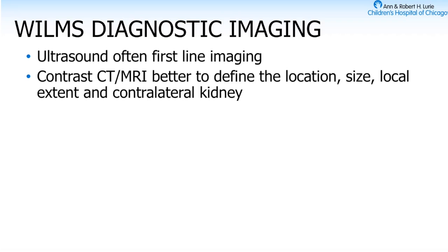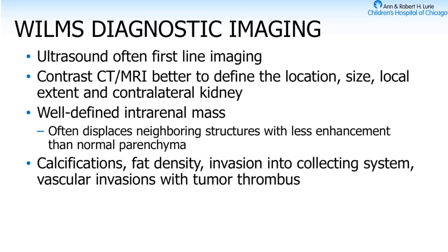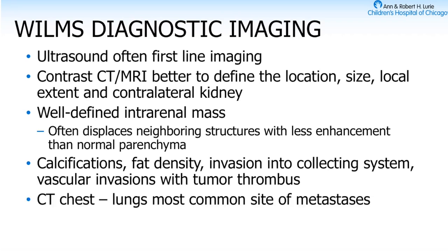Kids should get either contrast CT or MRI after a potential Wilms diagnosis on ultrasound. Three-dimensional imaging gives a much better sense of what's around the tumor, potential local invasion, and what the blood vessels look like. Wilms can have all sorts of findings — calcifications, changes in fat density, invasion into the collecting system, vascular thrombi. They can be cystic or solid — it's a pretty heterogeneous picture. We pair this with a CT of the chest because the lung is the most common metastatic site.